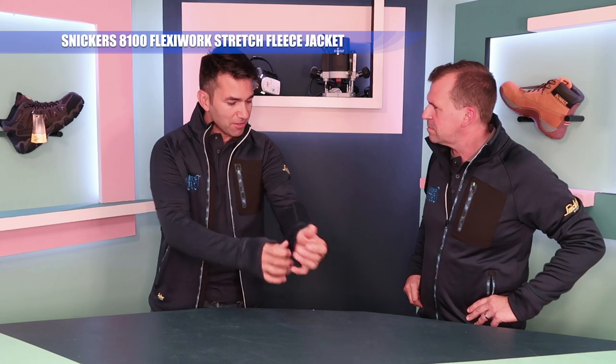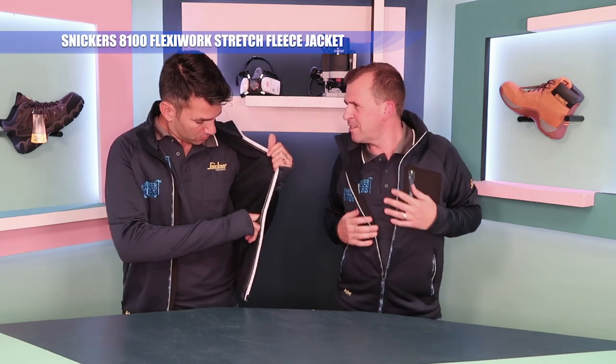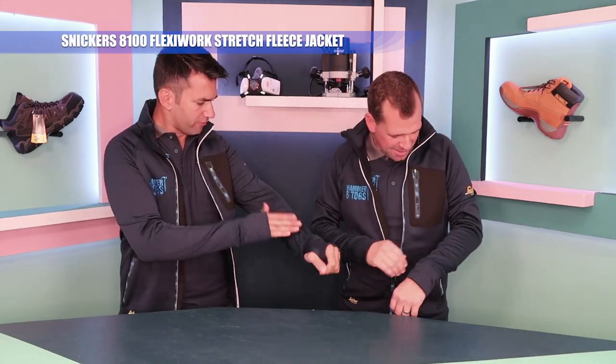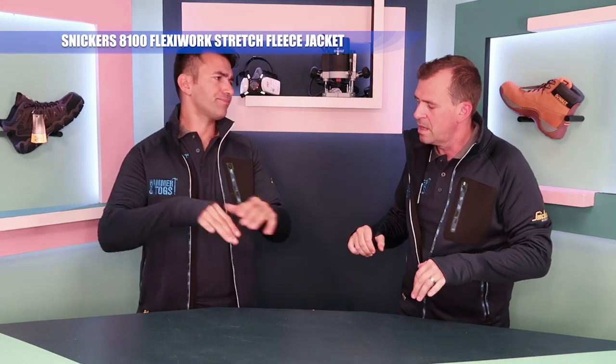Look at that. So what's this then? This is the Flexiwork jacket. Come on, tell me about it. Okay, so this is like the fleece version. You've got a brushed lined soft interior, it's nice and cosy. Feels soft. It is very soft, and you've got these thumb holes there as well. What's the point of these then? Well, it's to keep the front of your hands there, and also if you're working it's going to keep the draft out from blowing up your arm holes.